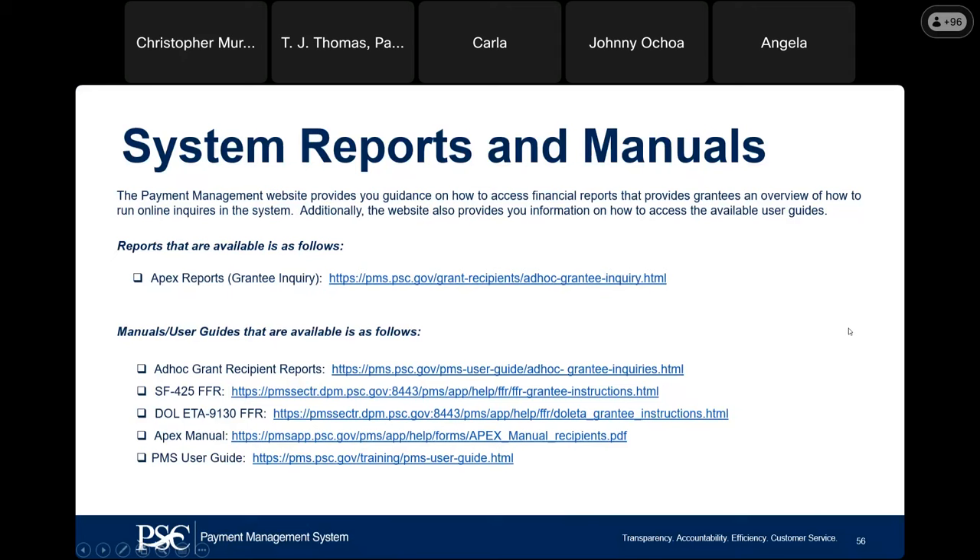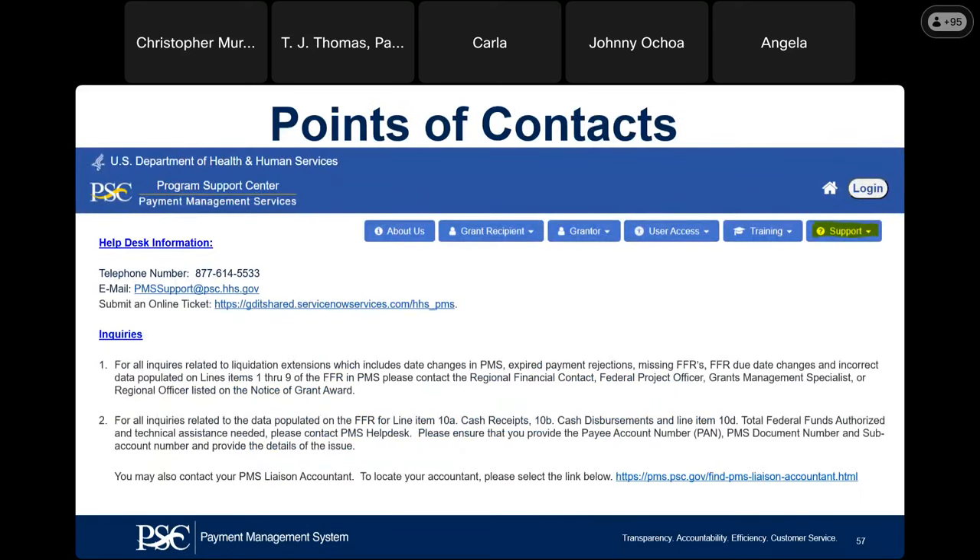When you receive the PowerPoint materials, we have reports and manuals available for you, and I'm providing the links — they are also available directly in PMS. If you have general questions regarding your PMS account, you can contact the help desk by email, phone, or submit an online ticket. For inquiries about sections 1 through 9 of the FFR, we are not able to change that information in the Payment Management System — that data is being pulled directly from the information in PMS. If your organization's name or address needs updating, reach out to your grants officer at NASA. If you have a missing report, contact NASA and they will contact PMS if they need our assistance.